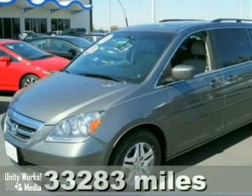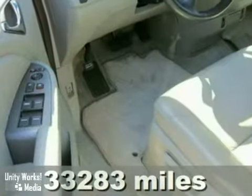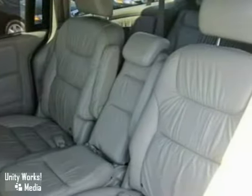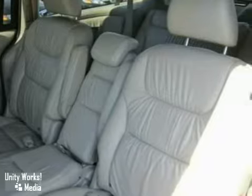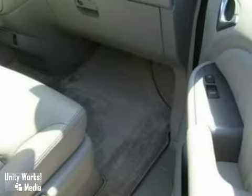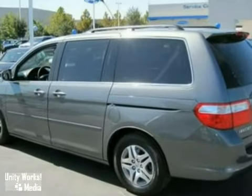It's a certified 2007 Honda Odyssey EX with a V6 engine, leather interior, and a CD changer — it's bound to sell fast. It also features a moonroof and a roof rack. The privacy glass and a warranty only make it more attractive. Come and take a look.